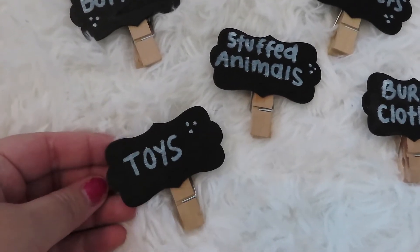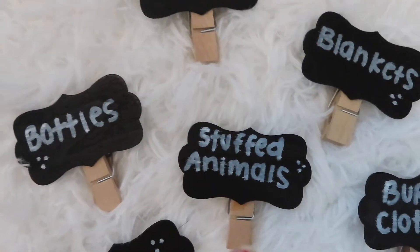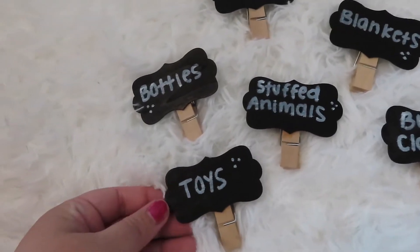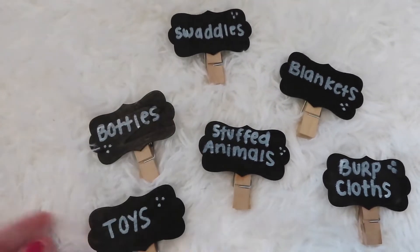Here are all the labels: I have one that says toys, bottles, swaddles, stuffed animals, blankets, and burp cloths. What's nice about the chalkboard labels is if I change my mind I can easily erase and relabel them.